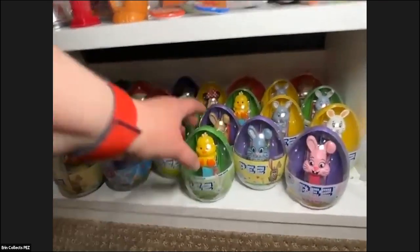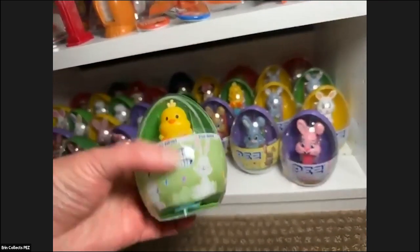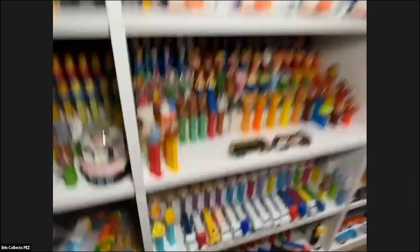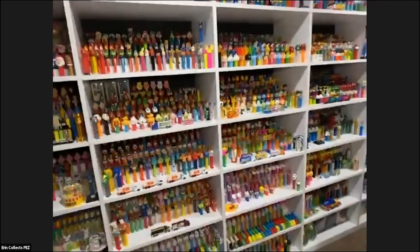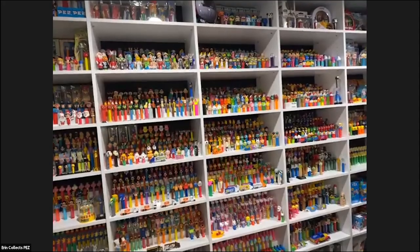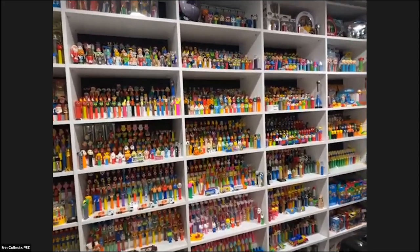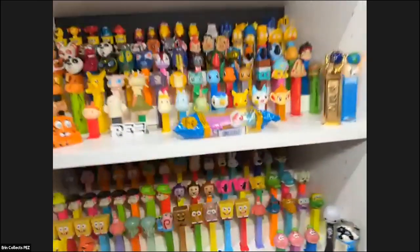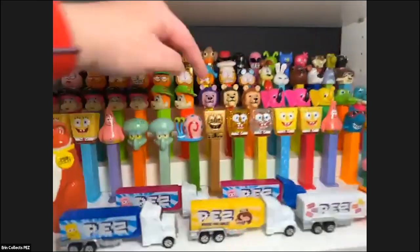These are especially hard to find if you're here in the United States. I like the little mini PEZ and the eggs, so I try to collect those all sealed up. I really like my PEZ still in packages — for current releases, I'll try to buy two of each if I can: one to keep in the package and one to open. This shelf is pretty fun because I have the gold Spongebob.